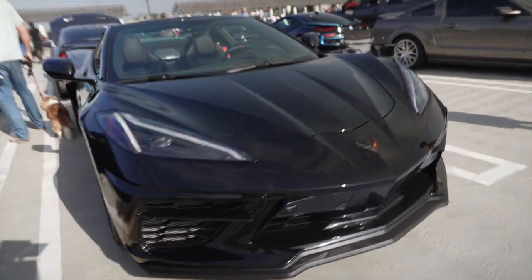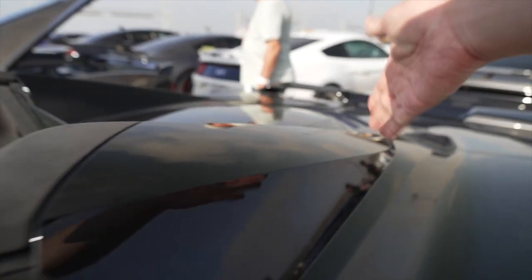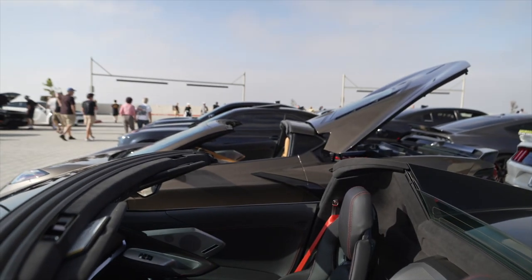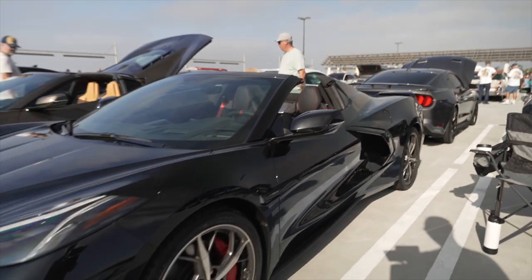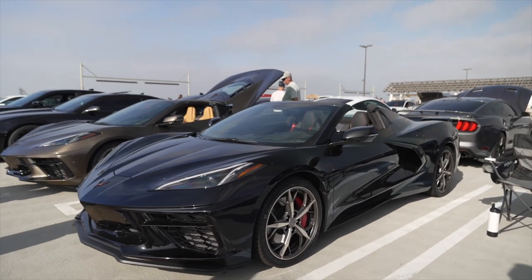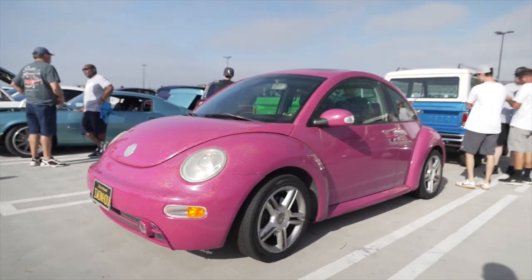This is the C8 Convertible edition — basically just like that C8 targa, but instead of only removing the top panel, you can remove the full convertible top, and it stores back here automatically. Whereas the targa you have to remove manually. Me, I would take the convertible 100% — because this is California, and here in California driving a convertible is required by law. Interesting license plate — metallic pink. Wow.